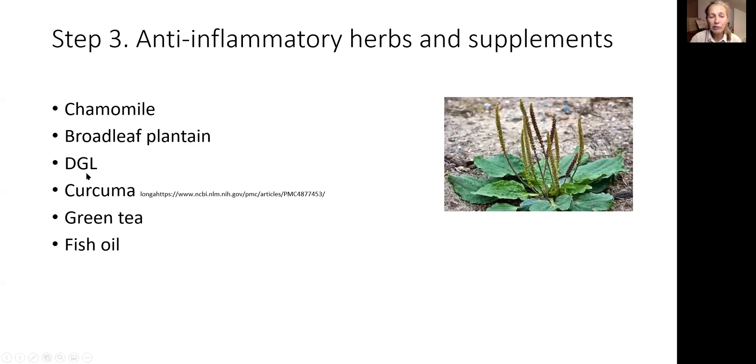DGL stands for deglycyrrhizinated licorice. Licorice has a different mode of anti-inflammatory effect — it prolongs the life of your own corticosteroids, which are anti-inflammatory. Curcumin or turmeric and green tea are also options. Curcumin is very well studied in patients with rheumatoid arthritis, irritable bowel syndrome, and other inflammatory conditions of the digestive tract — it inhibits the production of interleukins, which is its anti-inflammatory effect.